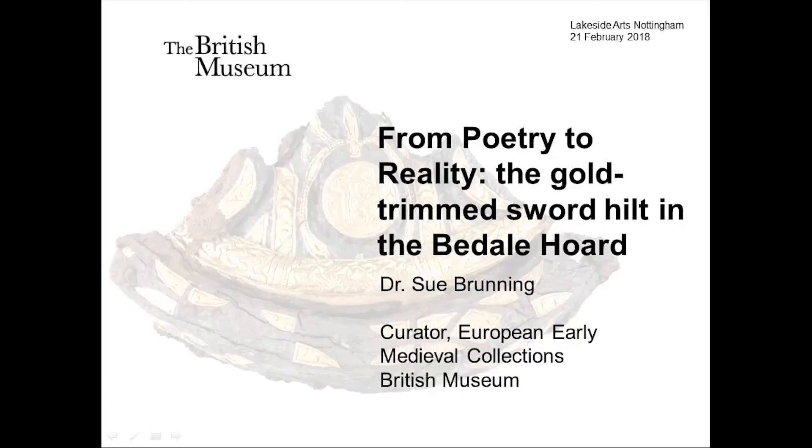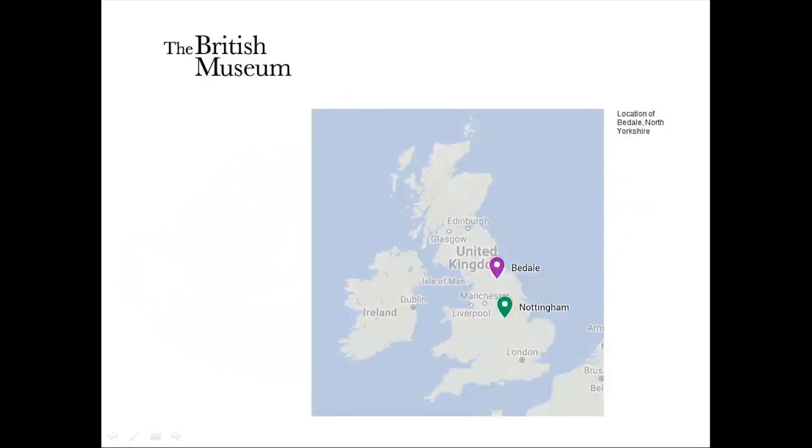Thank you very much, and thank you to the organisers of this spectacular series. It's been fantastic. It's really lovely to see such a full room with everybody engaged with early medieval archaeology. I'm delighted to be part of this festival of Vikings happening in Nottingham, and of course there's the exhibition over the way developed in association with York Museums Trust and the British Museum. One of the star attractions is the Beedale Hoard.